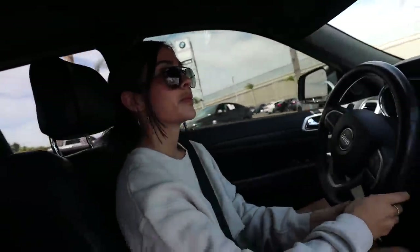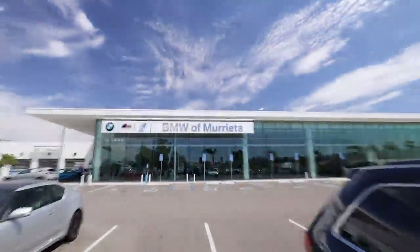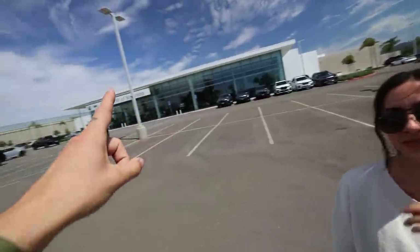Well, unexpected turn of events for today. We're stopping by BMW for a little something-something. Do we have an exciting video for everybody today. Starting out at BMW, but it's not what you think. It might be what you think — you gotta watch.